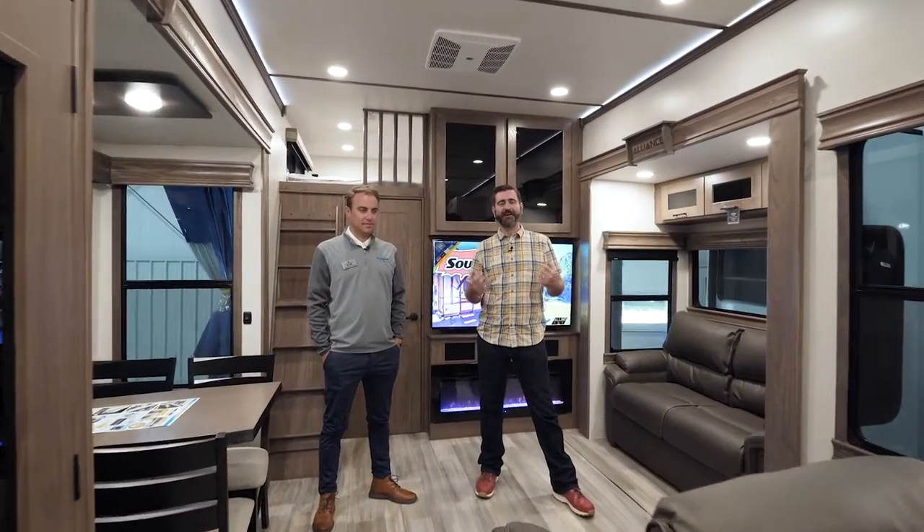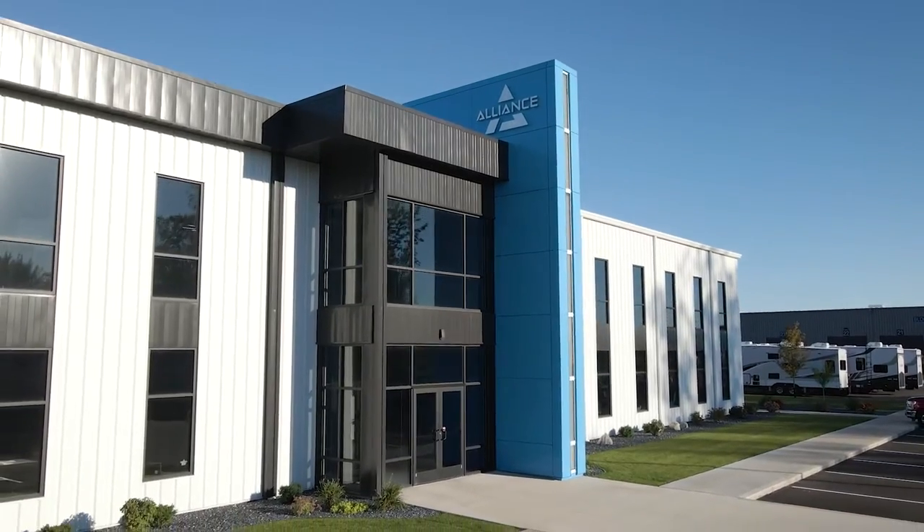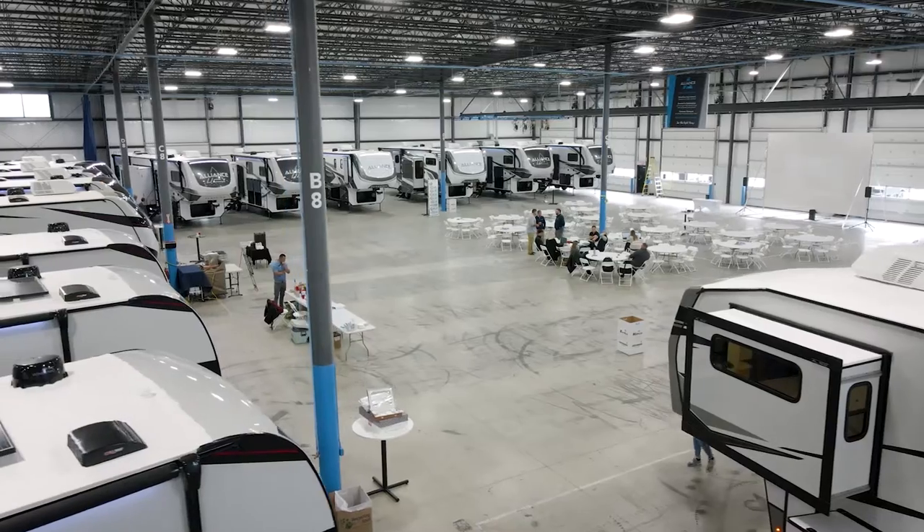Welcome back to the RV Rundown. I'm your host Barry, and this is a special edition because we're in Indiana at the Alliance Factory. I'm here with Jeremiah of Alliance, and we're in a brand new floor plan. It's a dual suite. Why don't you tell us a little bit more about it? Absolutely. Super excited to have this and debut it here at the RV show open house in Elkhart.